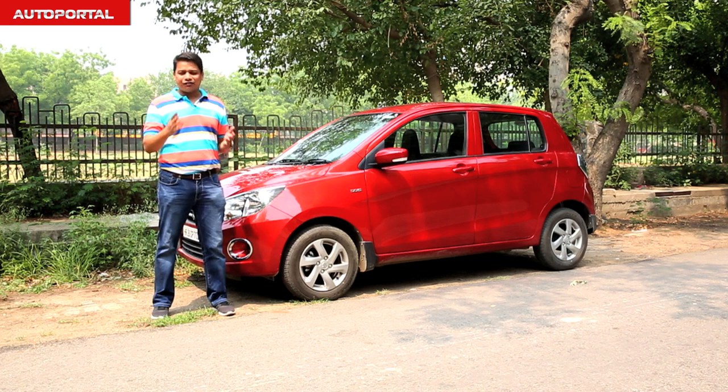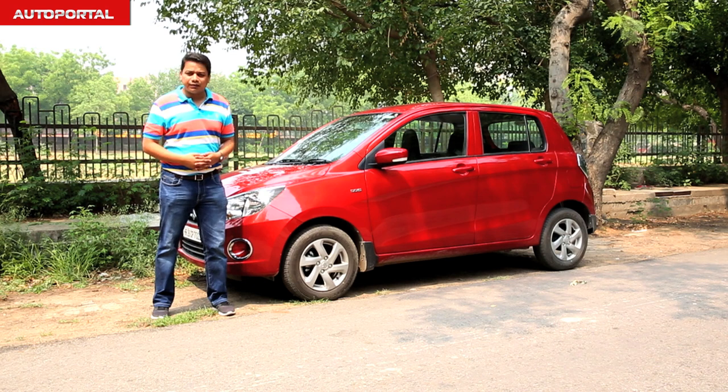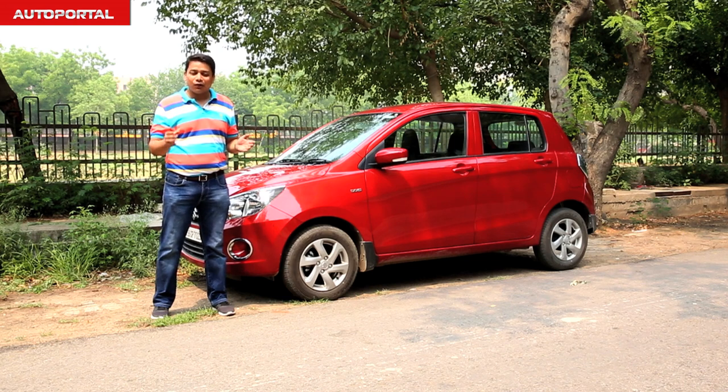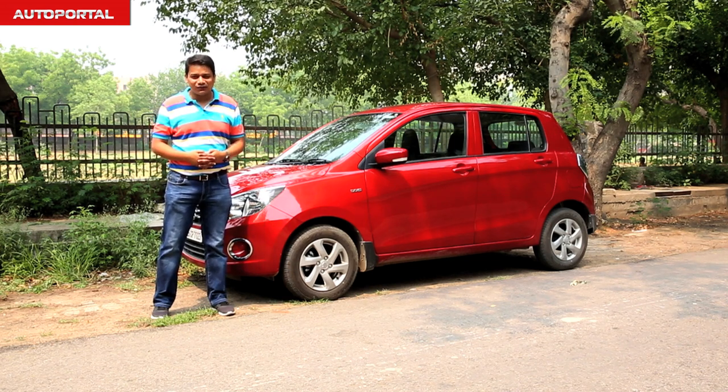That is the kind of figure which can put a lot of premium bike owners to shame when it comes to pure running costs. But is the Celerio as exciting to drive or to live with as that fuel efficiency figure is? We'll find out on the show today.